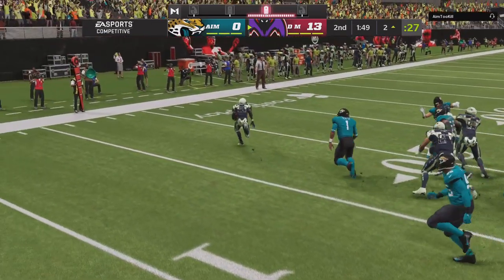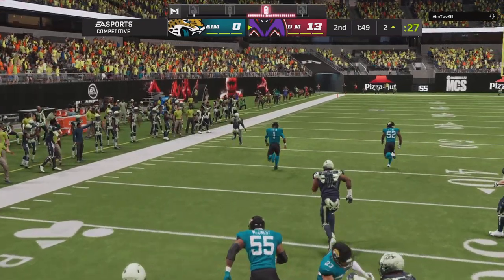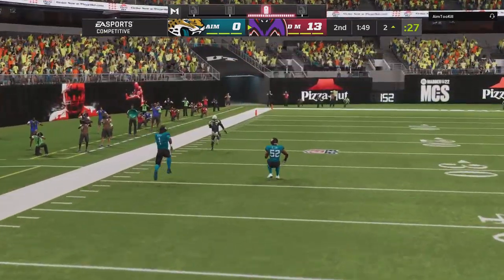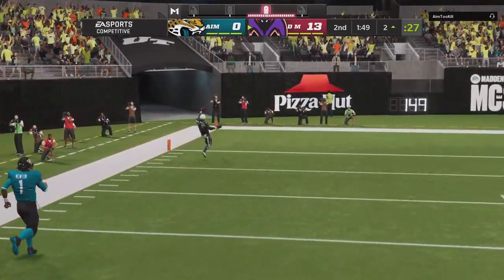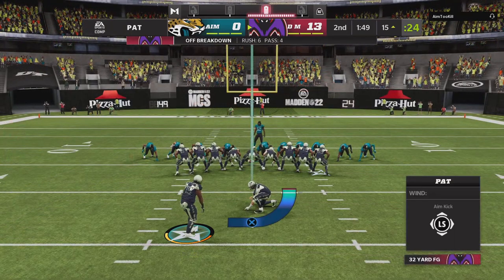With his speed, if he just finds the slightest crease, he can take it the distance like he did there. How about the leverage up front? The offensive line out-leveraging the defensive front to create that space, that crease that he was looking for. And once he hits open field, he's going to be very difficult to catch and corral.